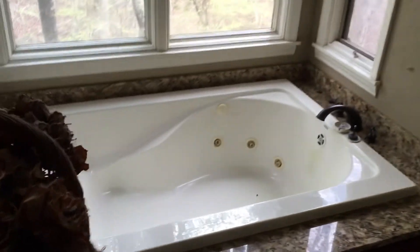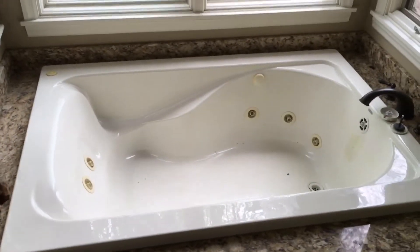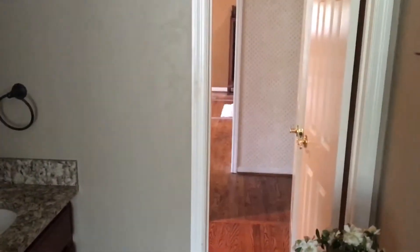Double vanity sink, walk-in shower, walk-in closet, and a sunken tub. What appeared to be a half bath is actually a toilet for the master bath.